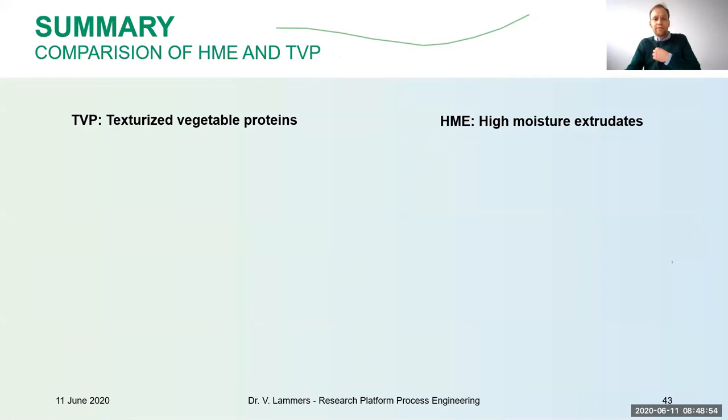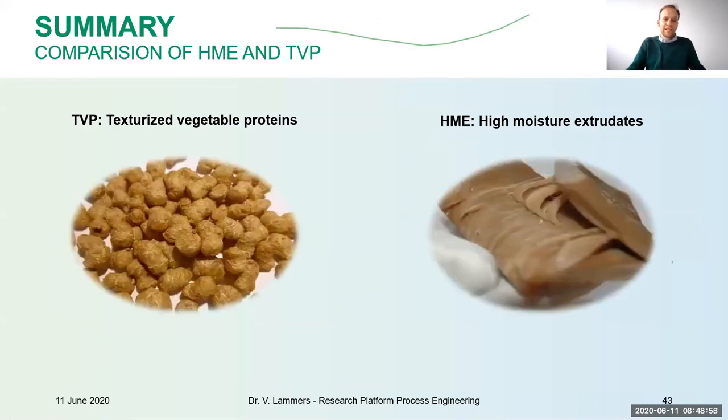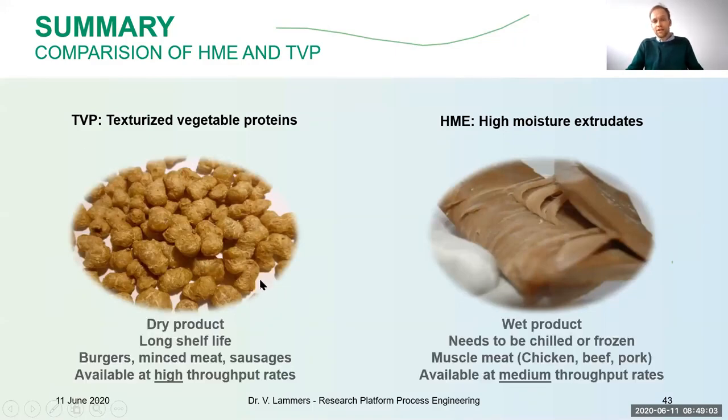In conclusion, comparing the two processes: TVP on the left (dry products) and HME on the right. The dry ones are easier to work with because they have a long shelf life and can be used for burgers, minced meat, and some sausages. They're a little cheaper because the technology is available at high throughput rates — machines up to 1.5 tons per hour. HME is a newer technology where the wet product needs to be chilled or frozen, but it resembles more like the muscle meats of chicken, beef, and pork. Currently it's available at medium to high throughput rates.